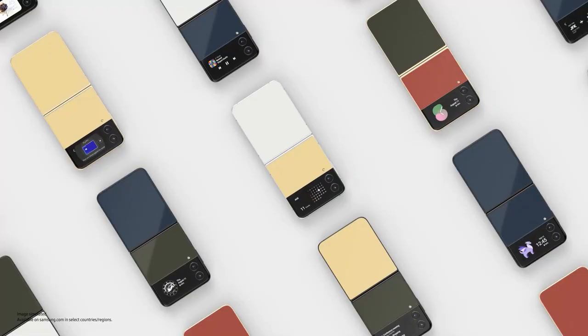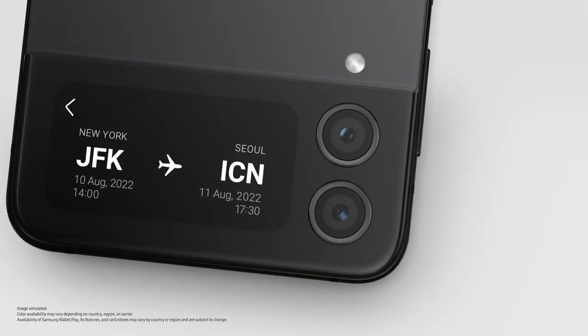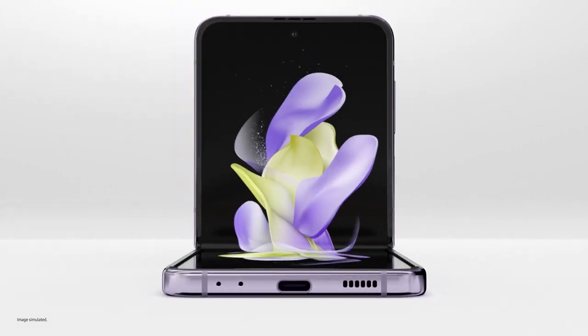If you like it glossy, pick from 75 bespoke edition colour combinations. The cover screen is designed to keep up with your life. Open it, and a whole new world of self-expression unfolds with FlexCam.